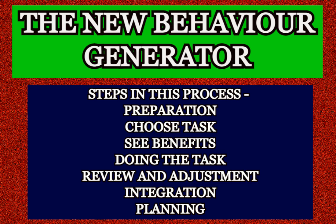Now, see benefits. Watch that other you and see what it will look like when the task is completed, including the positive consequences of having it done — both the direct and immediate benefits and the future benefits that will result.